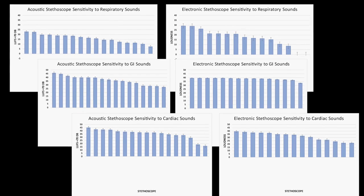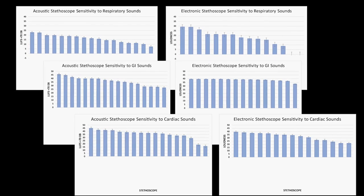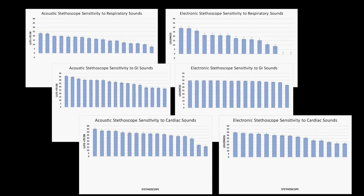The frequency band categories included cardiac S1 and S2, cardiac murmurs, respiratory, gastrointestinal, and tracheal sounds.